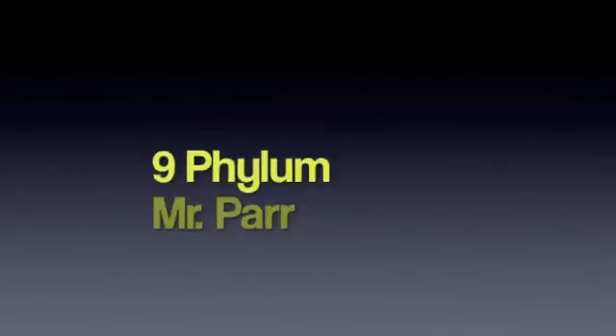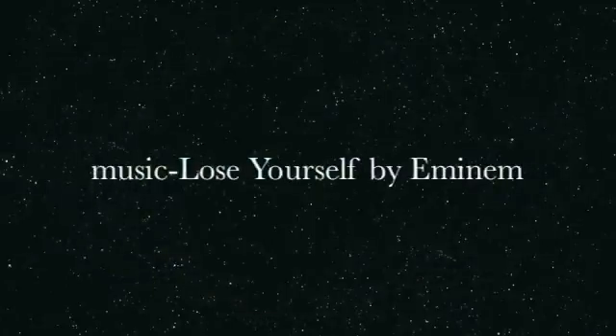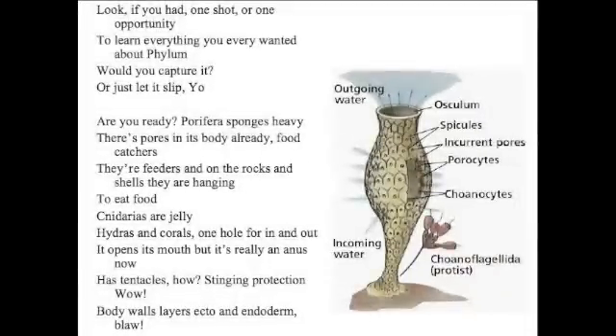Look, if you had one shot, or one opportunity, to learn everything you ever wanted about phyla, would you capture it, or would you just let it slip?